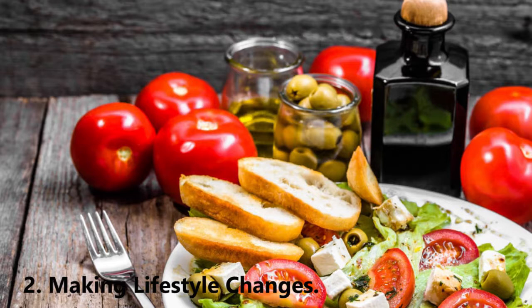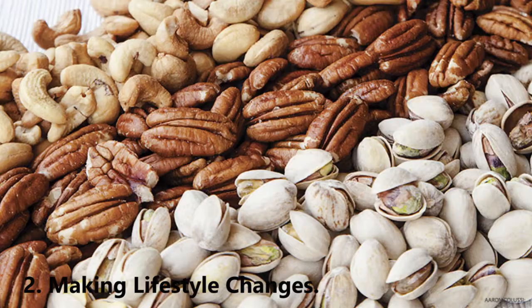A healthy weight loss plan should be built around lean protein options excluding organ meat and fatty fish, whole grains, low-purine fruits and vegetables, and nuts and other healthy snacks, in addition to plenty of exercise. Keep your stress in check — a high stress level can lead to gout flare-ups, so it's important to take measures to keep your stress under control.